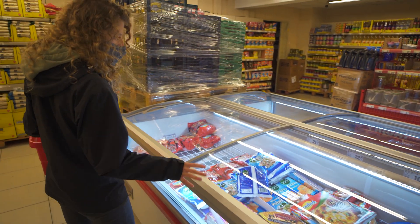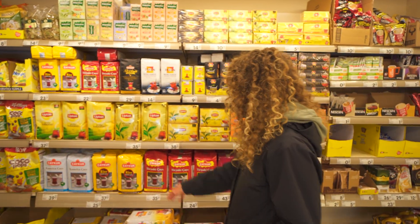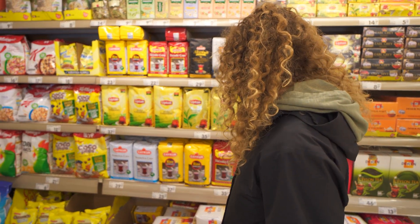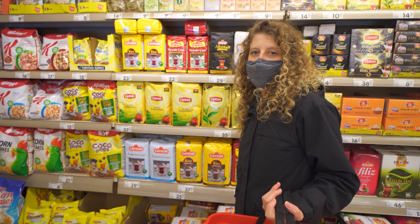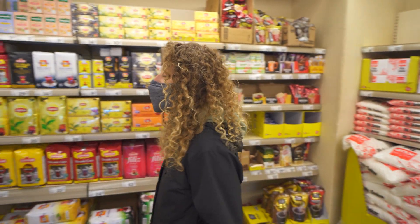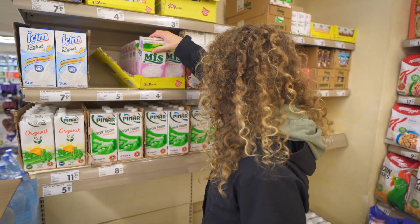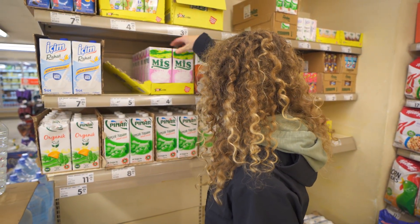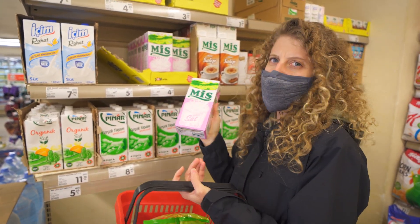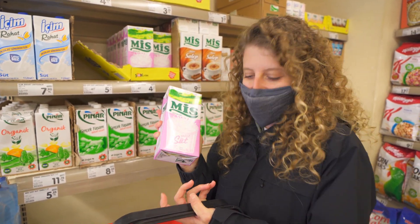Frozen pizzas and things for about two dollars. Tea is huge in Turkey, so they've got lots of tea — loose leaf like this — about five to six dollars for a massive amount. And over here there's something that looks like a pink yogurt-y milk that's not in the fridge but is only about 50 cents, so I think we're gonna have to try that.